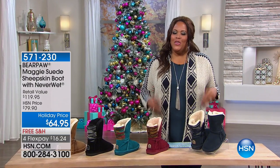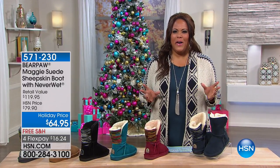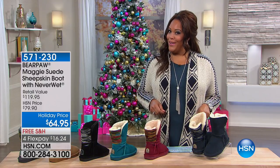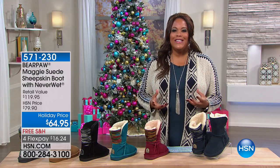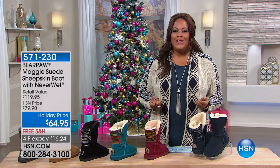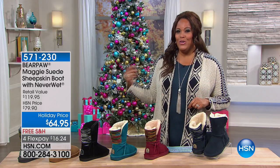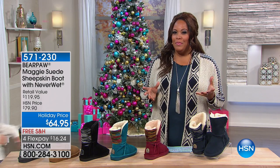Good morning everybody! I can't believe Thanksgiving is next week. Are you getting a little stressed out? Maybe you need a bear hug — or a bear paw! We have a whole hour of Bear Paw — these super warm, cozy, fuzzy booties. We want to get started with the Maggie, and I'm bringing in Tanya Christiansen because Tanya and I both love the Maggie.